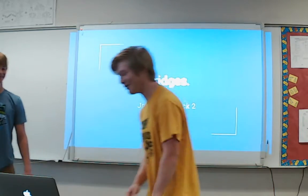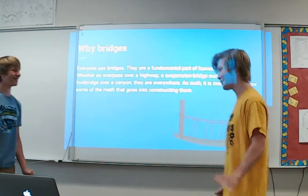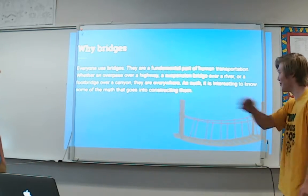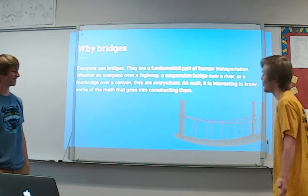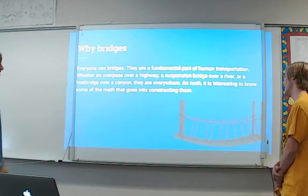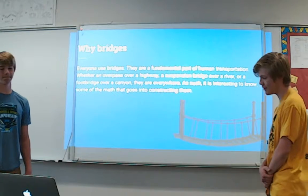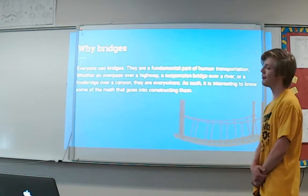We'll get right into this. So why did we do bridges? Well, everyone uses bridges — literally everyone. Maybe you went over the overpass on Highway 10, or over the bridge on the Mississippi River if you live in St. Cloud. They've always been a fundamental part of human transportation, so we thought it would be interesting to know some of the math that goes into construction.